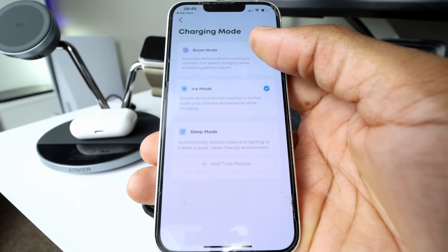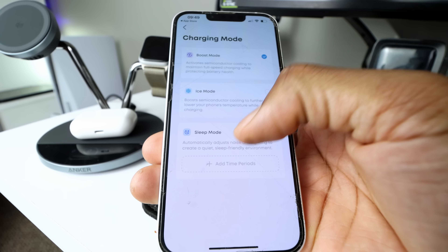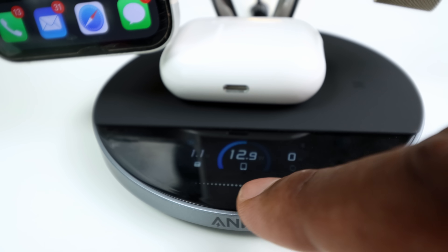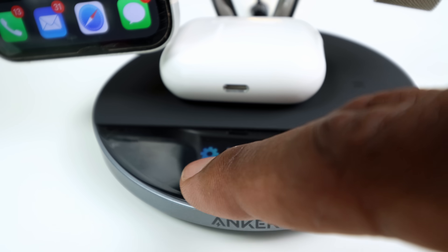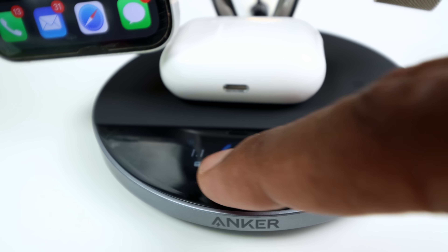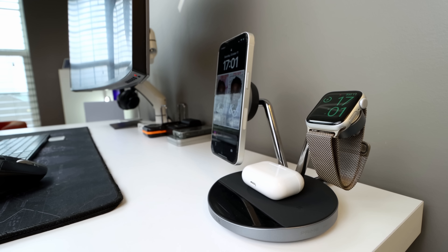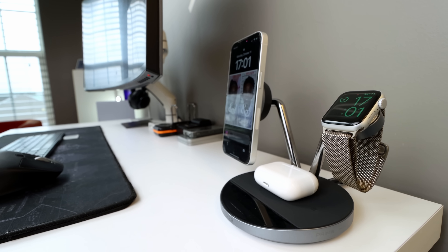You also get three charging modes. Boost mode, which is high-speed charging. CC cooling kicks in automatically. You also get sleep mode with no fans, no lights. And then there's Ice Mode for maximum cooling performance while gaming or multitasking. And since it's a three-in-one charger, you can have your iPhone, Apple Watch, and AirPods all charging at once, which is just amazing.